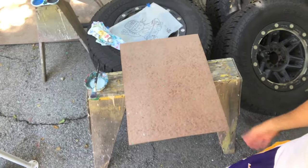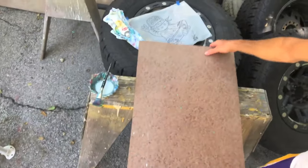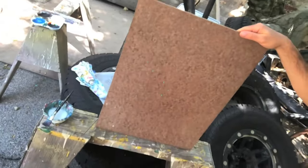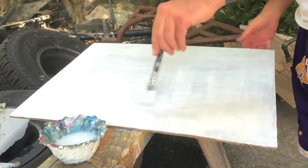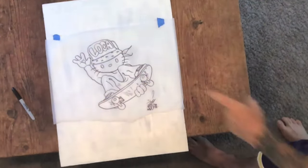All right, so I got my wood surface. I got about a 24 by 18 piece of gator skin, of all things. And I'm going to prime it up — put it up with some white. And when I think I got a good enough base, we're going to transfer the Hello Kitty drawing.